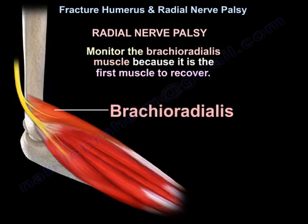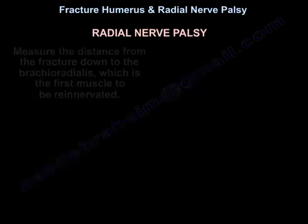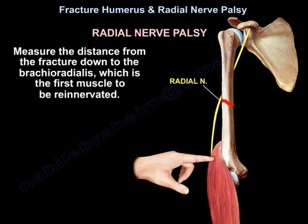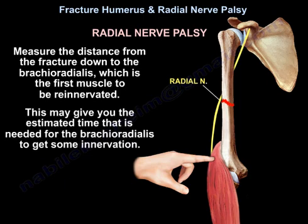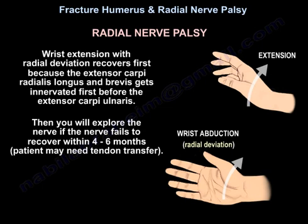Monitor the brachioradialis muscle because it is the first muscle to recover. The extensor indicis is the last one to recover. Measure the distance from the fracture down to the brachioradialis, which is the first muscle to be re-innervated — this gives the estimated time needed for reinnervation. The nerve will recover at 1 mm per day. Wrist extension with radial deviation recovers first because the extensor carpi radialis longus and brevis get innervated first.